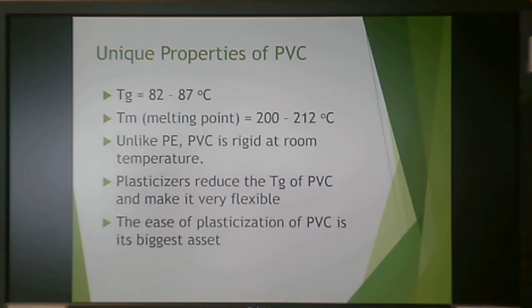PVC has a high Tg — well above room temperature at 82 to 87°C. Its melting point is 200 to 212°C. So PVC is rigid and glassy at room temperature, and you really do need plasticizers to reduce the Tg of PVC to make it flexible.